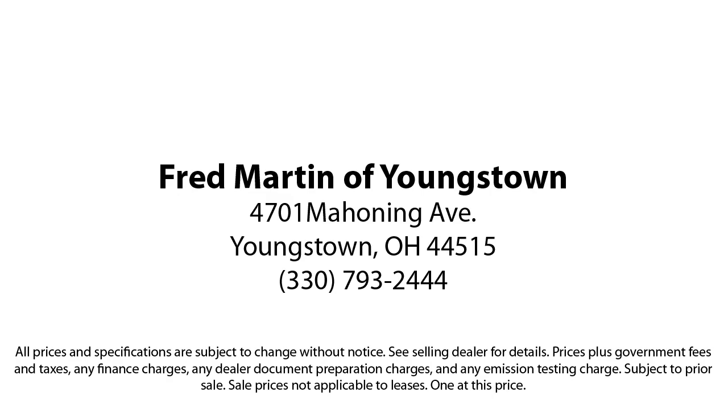Experience certified pre-owned Mercedes-Benz shopping with no deductible or copay and special rates that begin at 0.99%. We also offer a seven-day exchange policy when purchasing our certified inventory.